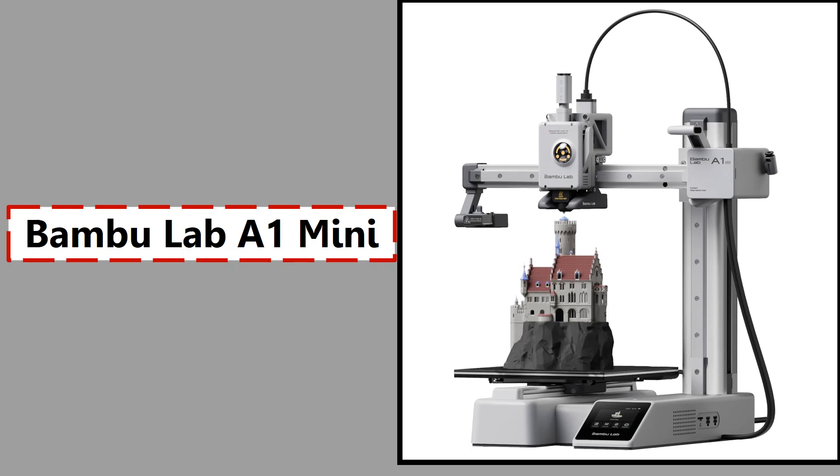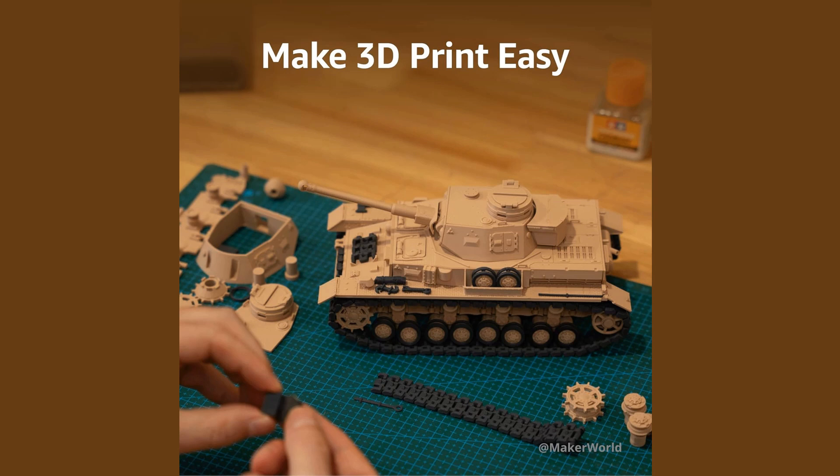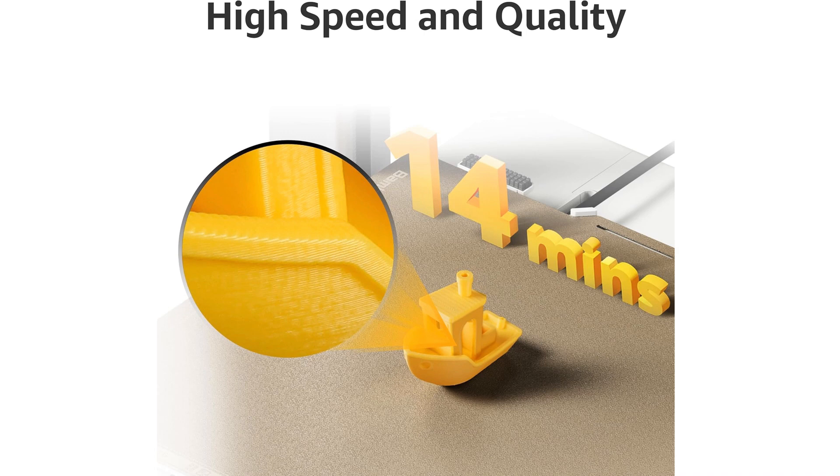4. Bambu Lab A1 Mini. The Bambu Lab A1 Mini is a compact yet powerful 3D printer perfect for beginners and experienced users looking for speed, ease of use, and quality. It has a build volume of 180×180×180mm and comes fully assembled and calibrated out of the box. Powered by Bambu's high-speed motion system and assisted by Klipper-based firmware, it achieves print speeds up to 500mm/s with smooth acceleration and excellent surface finish. It includes auto bed leveling, vibration compensation, and pressure advance out of the box. The A1 Mini supports the AMS Lite system, enabling multi-color and multi-material printing.